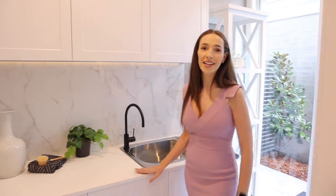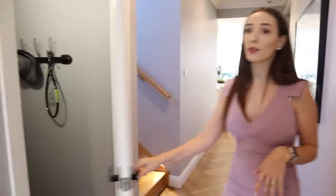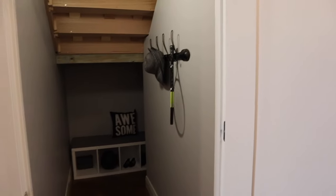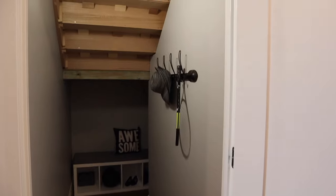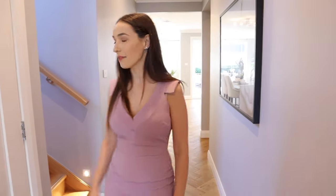Let's head out the hallway and I'll show you the next few doors. The doorway across the hall is your access to your double car garage, and then across from that is another storage space which is your understair storage. This space is great to use for coats in winter or storing those extra items that you just don't want to clutter up the home, and it's a great use of space being tucked under the stairs.